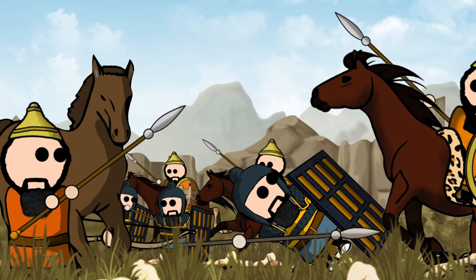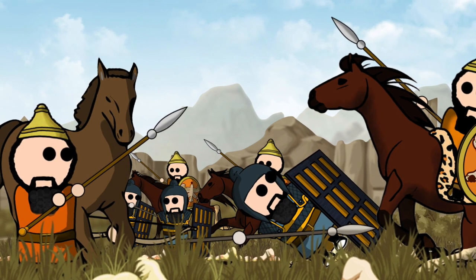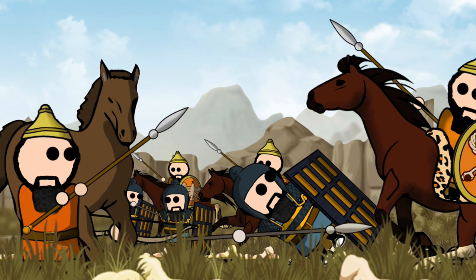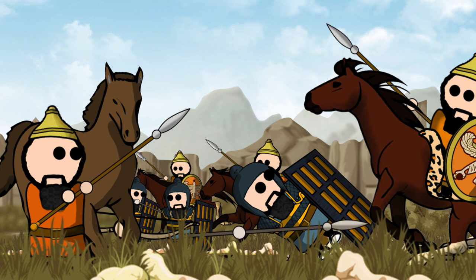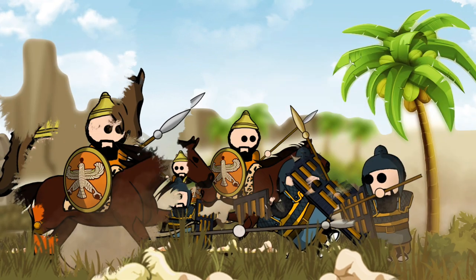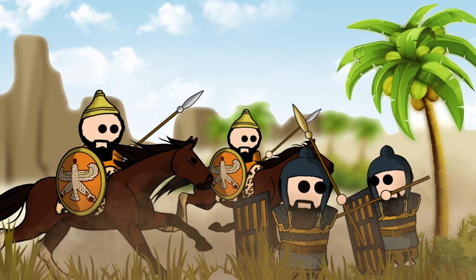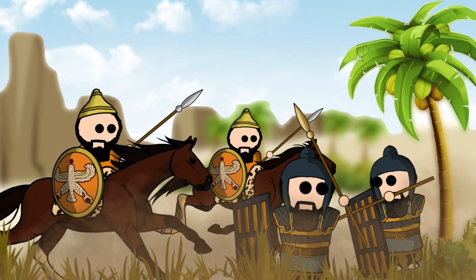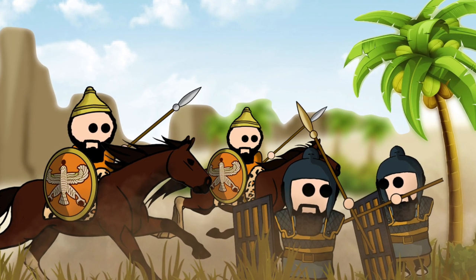Throughout their long existence, the Asabari were subjected to various reforms, each time making them more suitable for longer melee engagements. As a result, they began to fill the heavy cavalry role, as opposed to their previously lightly armed Skirmisher Cavalry occupation. These reforms reached their climax with the reign of Cyrus the Younger, who reformed the unit to resemble the cavalry units used by the Persians' long-time foes, the Greeks.